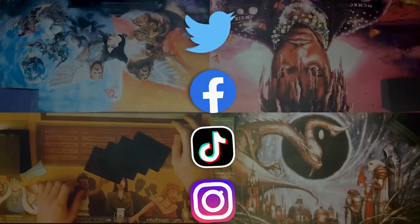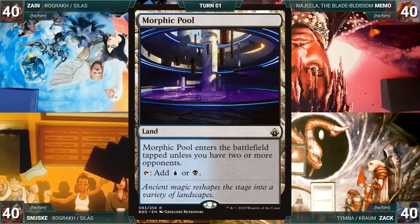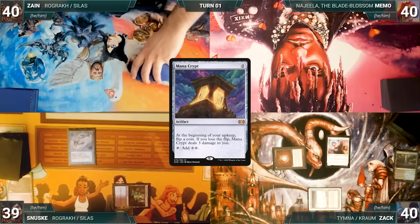Zach survived the last DAB challenge and gets to start. Zach draws for turn, plays a Tundra, casts a Mox Diamond discarding a Morphic Pool, then casts Drannith Magistrate — the table groans — and passes. Sanuski draws, plays a Polluted Delta, cracks it for an Underground Sea, casts Mystic Remora, then Mana Crypt. Sanuski ends his turn. Zane draws and plays a Mana Confluence, casts a Lotus Petal — Remora triggers and Sanuski draws — then ships the turn.